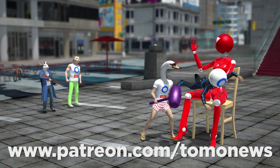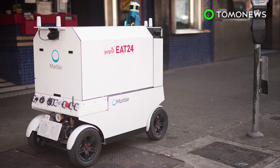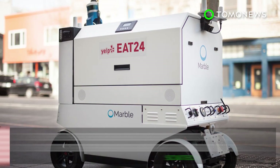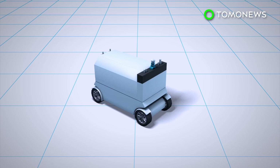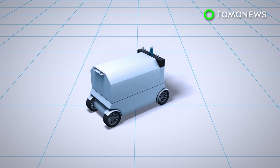Robot food delivery is hitting streets in San Francisco. A startup company in partnership with Yelp's Eat24 is experimenting with robot deliveries in two districts of San Francisco. Delivery robots are equipped with LiDAR, ultrasonic sensors, and cameras.